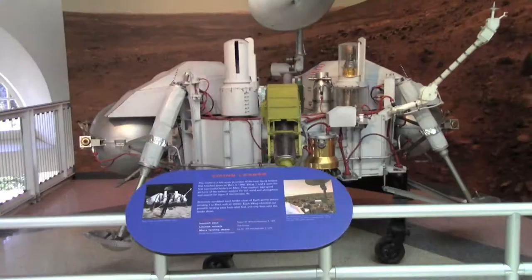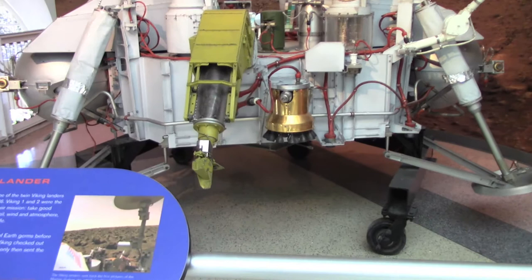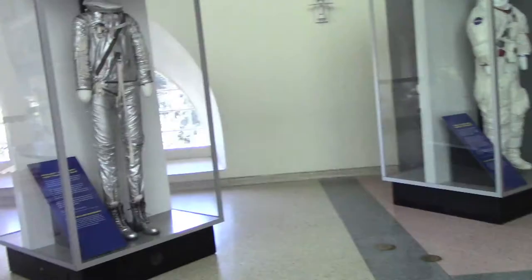Here's the Viking Lander — this is an actual full scale model. So that's what it really looks like on Mars. Of course, we sent other rovers to Mars like Spirit, Opportunity, Sojourner, and Curiosity. We're supposed to be sending another one in 2020.